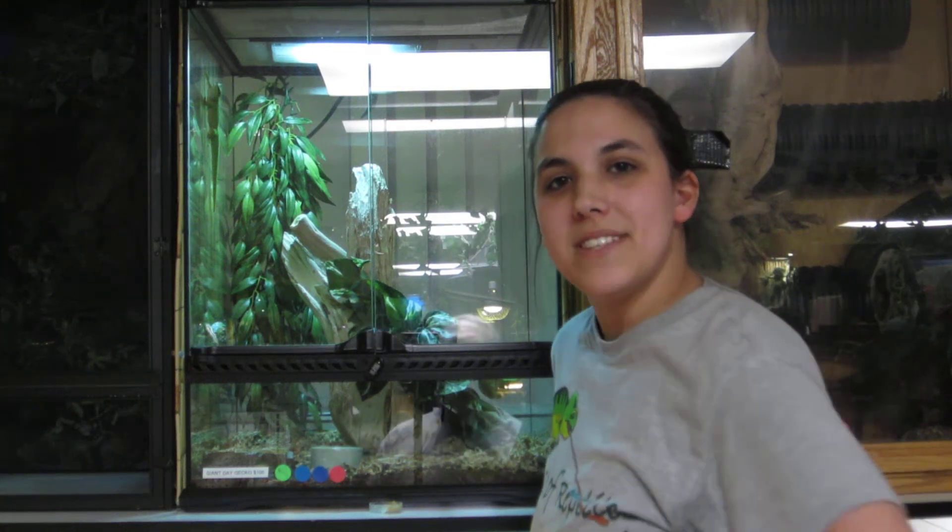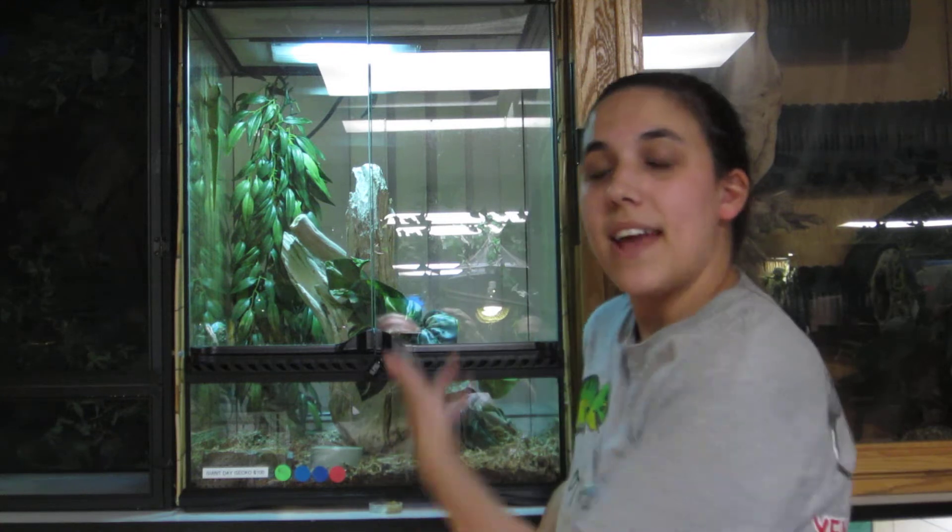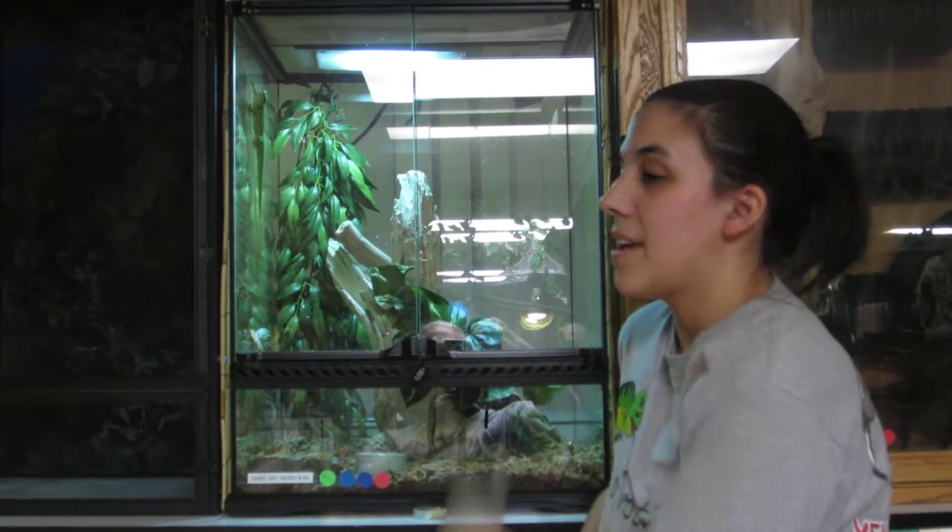Hi, I'm Leah from the House of Reptiles in the Venomous Reptile Museum, and today our animal spotlight is on the Madagascar giant day gecko behind me.